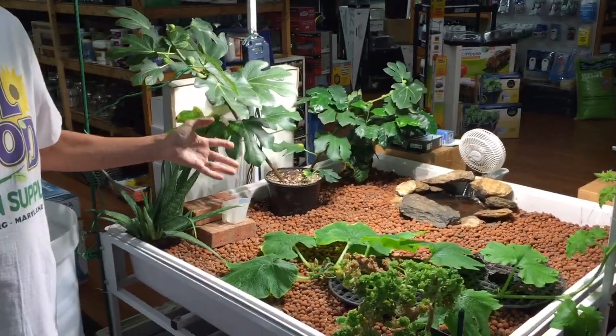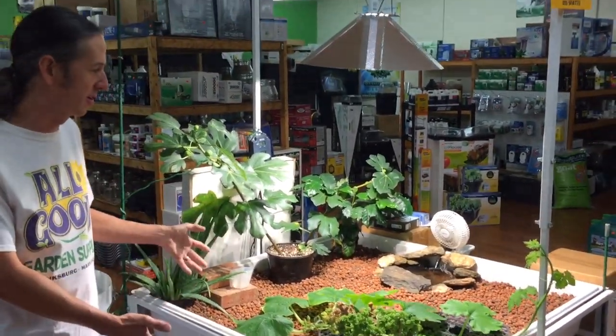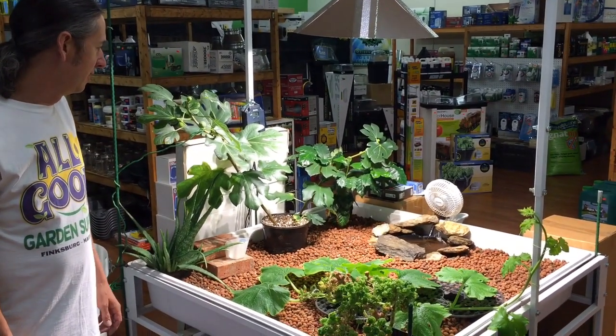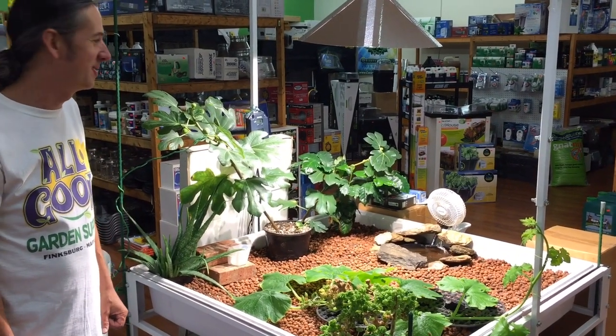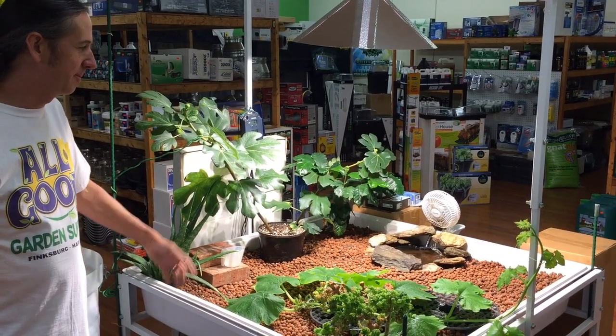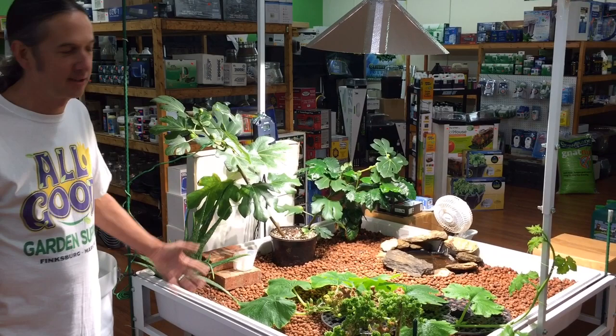Doing a drip system in here would be a bad idea — people have talked about that, but there's so much sediment in your fish water it's going to be never-ending problems. Aeroponics is definitely not recommended either. Aeroponics is the most likely system to get clogged up no matter what, and having fish waste in your lines means it's going to get clogged up for sure.